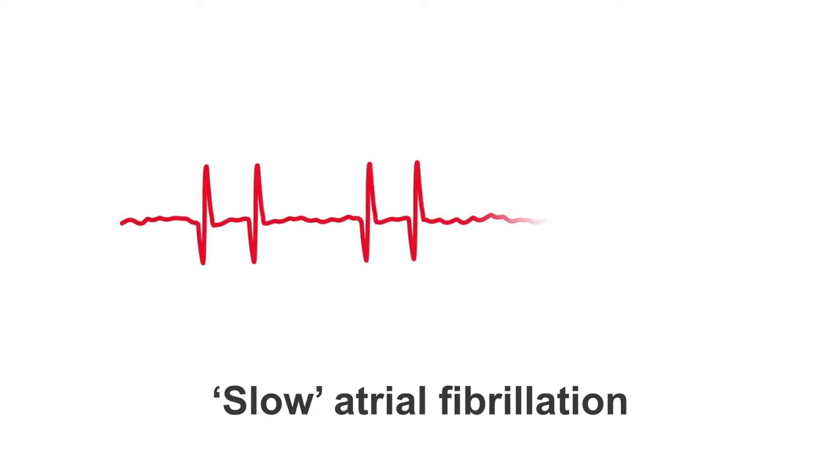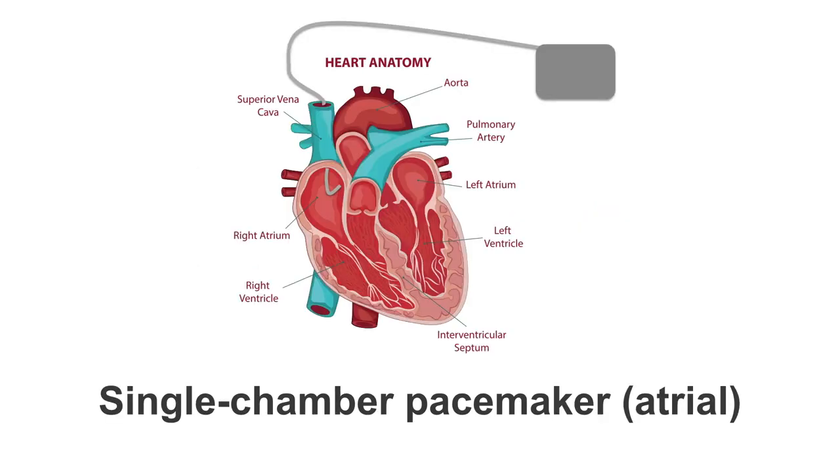When we talk about pacing we are interested in slow atrial fibrillation — atrial fibrillation that results in significant pauses between heartbeats. Let us have a look at what pacemakers we have on offer to treat this patient's symptoms. Starting with a single chamber pacemaker with an atrial lead.